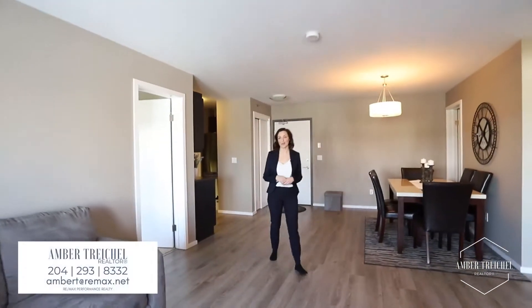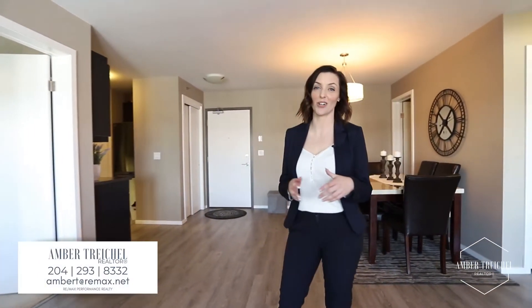I'm Amber Trihill with 3MAX Performance Realty. Get in touch, I'd love to take you on a tour. Who knows, maybe we'll become neighbours.